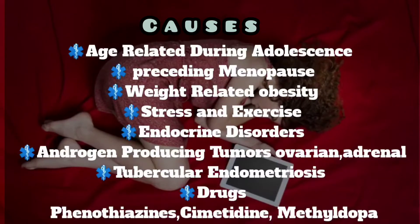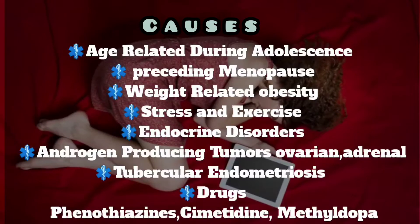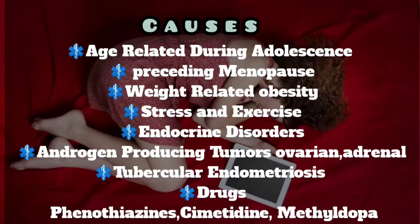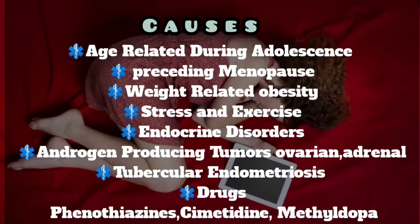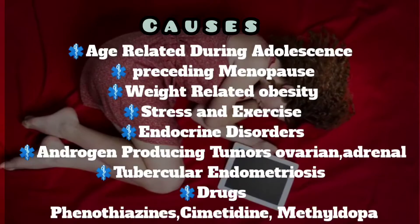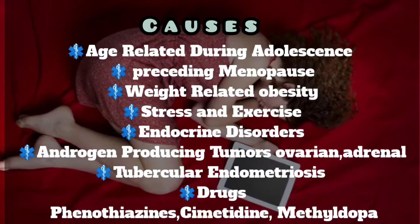The causes of oligomenorrhea may be related to age, such as during adolescence and preceding menopause. Sometimes it may be related to weight, obesity, stress, and exercise. Endocrine disorders, androgen-producing tumors like ovarian and adrenal tumors, tubercular endometriosis, and certain drugs like phenothiazines, cimetidine, and methyldopa are also causes.